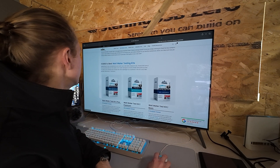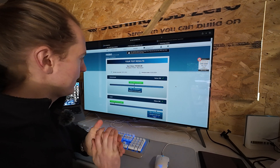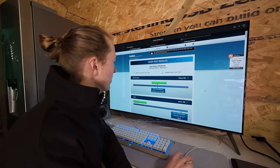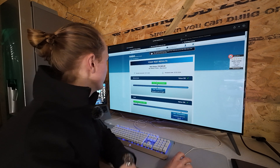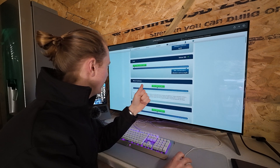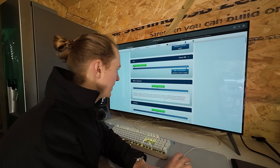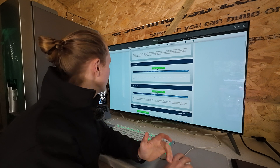We sent it away first and it came back that they'd lost it in transit, so the reason it's taken a while is because the first result was lost. Going through the results now - ammonium is green, lead is green, iron is green. Ammonium interestingly is a little higher than the rest but it's okay. Water hardness is 26 milligrams per liter, which is the total amount of calcium and magnesium in the water.